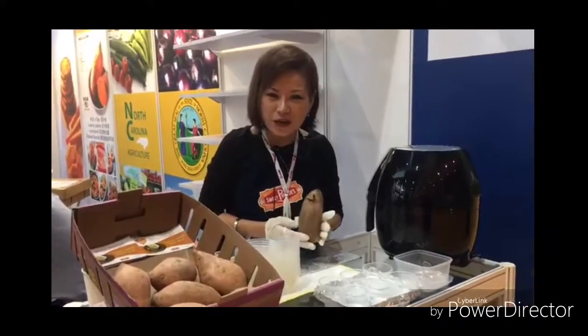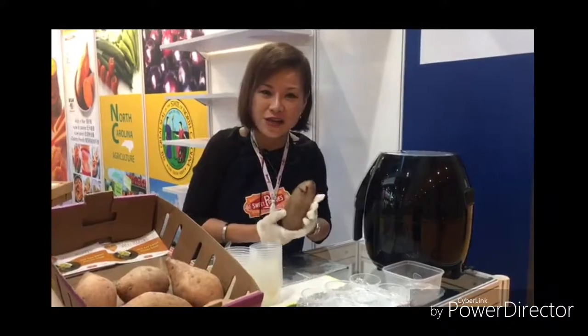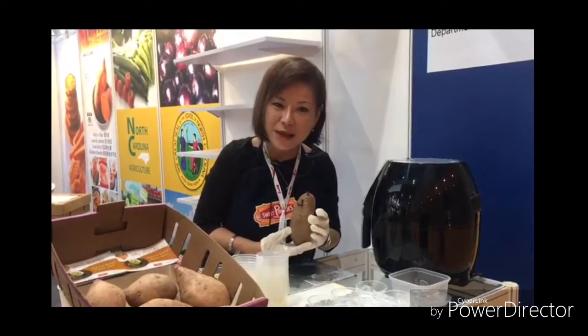Unlike the normal sweet potatoes, this sweet potato is full of antioxidants. It will actually help with our fine lines, pigmentation, and black spots.